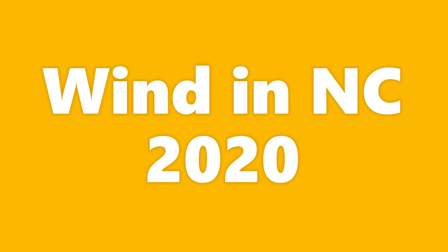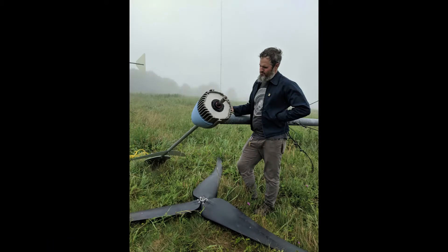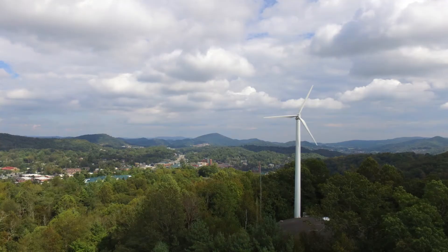Welcome to the short video about wind energy in North Carolina. It's July 2020 and I am Brent Somerville. I teach in the sustainable technology program at Appalachian State. My favorite environment is hands-on work with wind turbines — they're very dynamic and exciting.